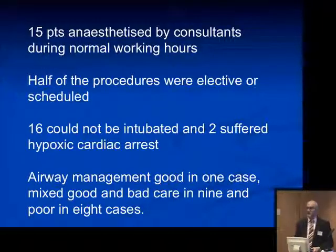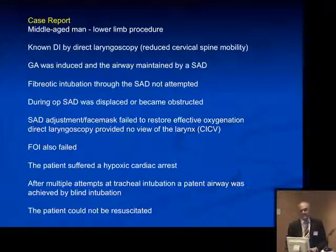Of these 18, 15 patients were anesthetized by consultants, usually during normal working hours. Half of these were elective. 16 could not be intubated eventually, 2 suffered hypoxic cardiac arrest, and 1 died. Airway management was considered by the review panel as good in only 1 case, mixed in 9, and poor in 8 cases.